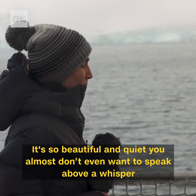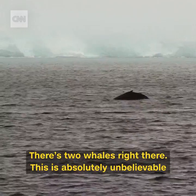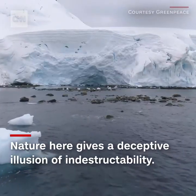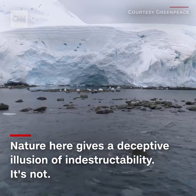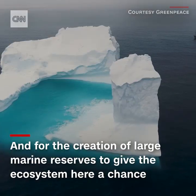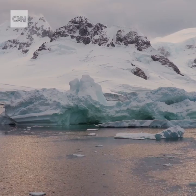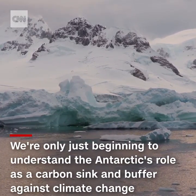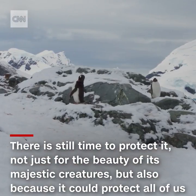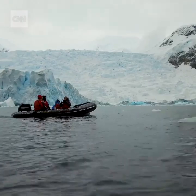It's so beautiful and quiet, you almost don't even want to speak above a whisper. And there are two whales right there — this is absolutely unbelievable. Nature here gives off a deceptive illusion of indestructibility. It's not. That is why Greenpeace is fiercely advocating for action at the source, but also for the creation of large-scale marine reserves to give the ecosystem here a fighting chance. Scientists are only just beginning to understand the scope of the Antarctic's role as a carbon sink and buffer against climate change. There is still time to protect it, not just for the beauty of its majestic creatures, but also because it could protect all of us.